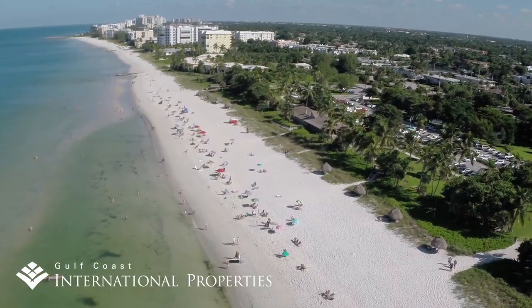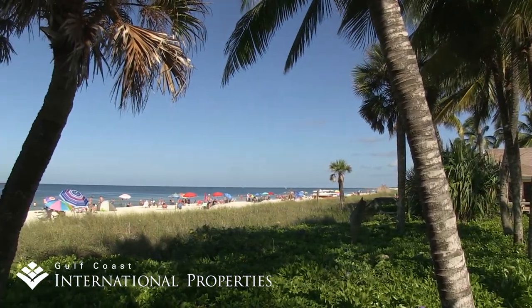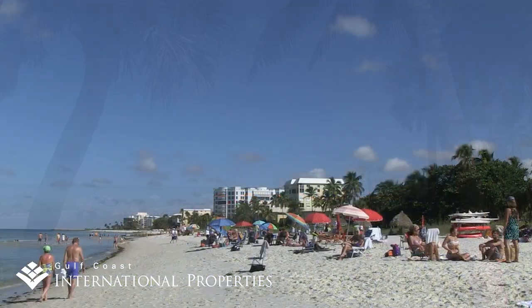They also enjoy the easy stroll to Loudermilk Park, a popular and pleasant beachfront city park that includes a snack bar, bathing and restroom facilities, picnic gazebos, and sand volleyball courts.